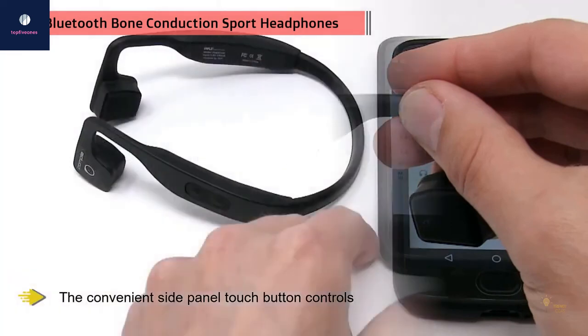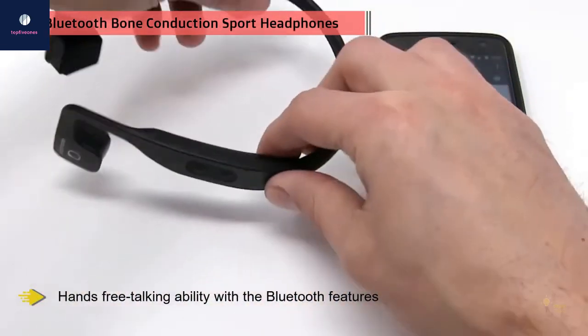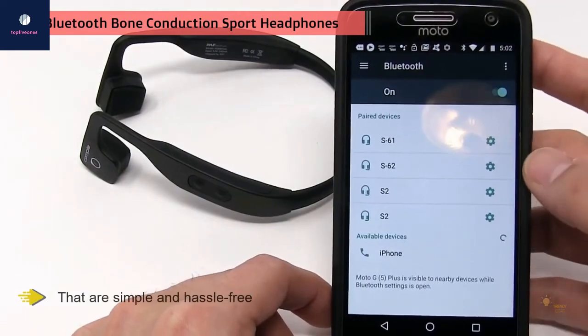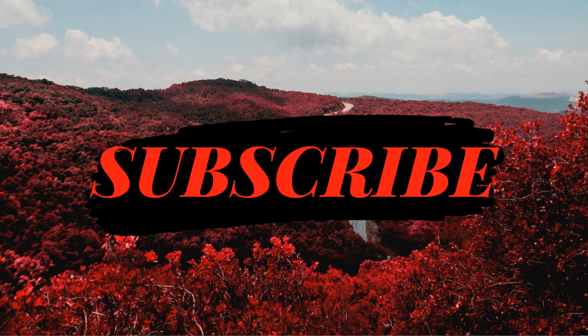The convenient side panel touch button controls let you handle things on the go, such as sound quality, volume, and microphone control. You'll enjoy hands-free talking with the Bluetooth features. The built-in microphones let you easily answer calls on the go. Pairing works with all modern technology with features that are simple and hassle-free. LED lights let you know when pairing has successfully taken place.